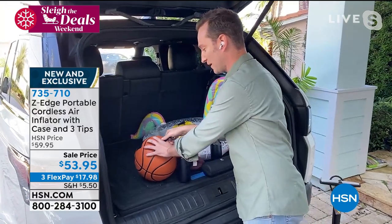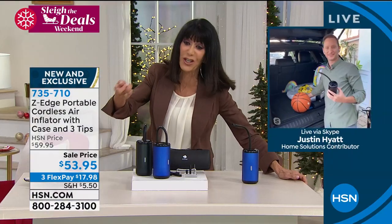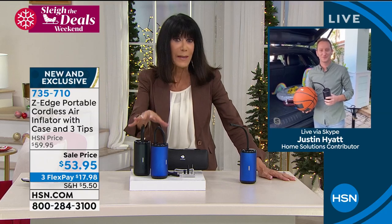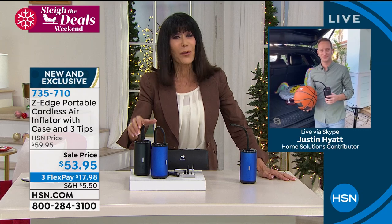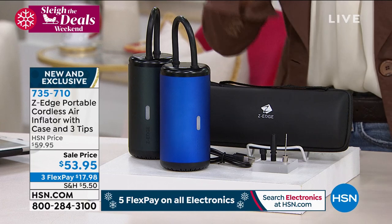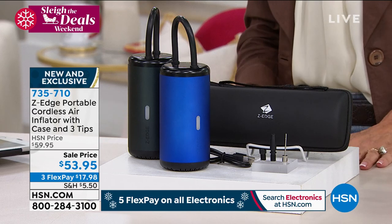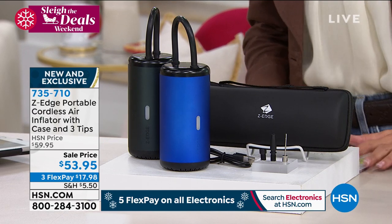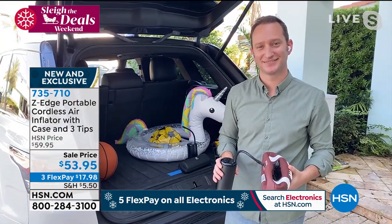Look how quickly that worked. It makes me think about the times when you had to stop and have coins for those gas station machines. The blue color option is currently in the lead. This is another item that should be in everybody's car. Today on sale from $59.95 to $53.95, three flex pay, item number 735710. Thank you, Justin!